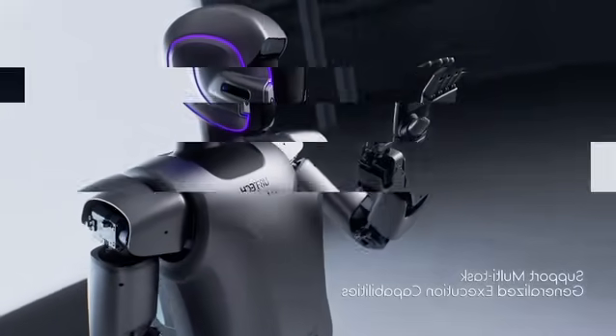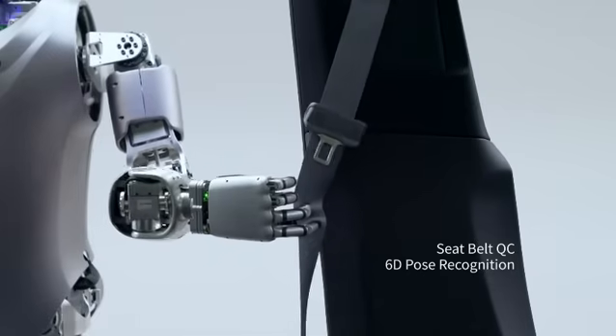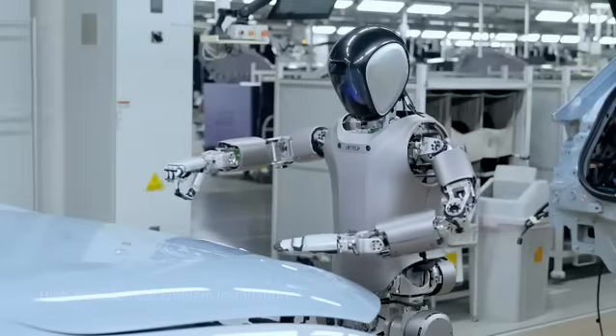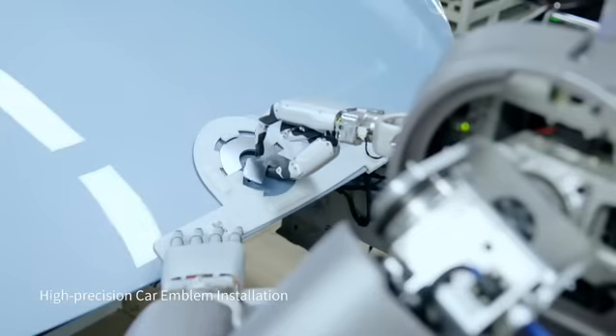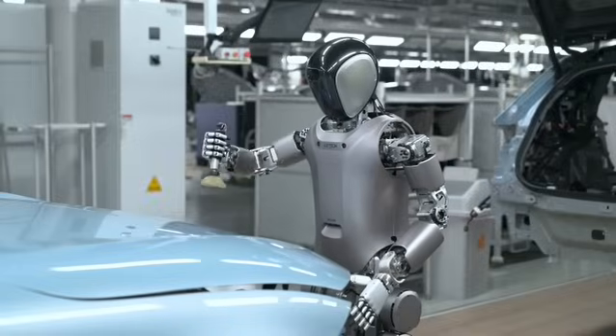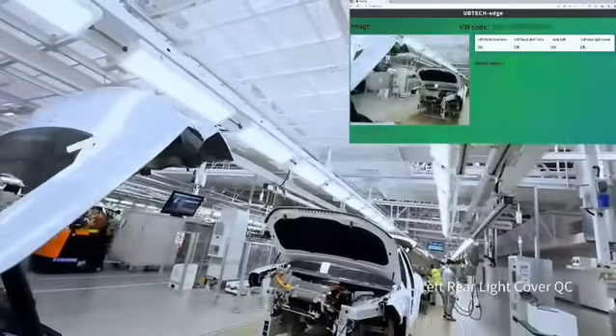They're equipped with a complete series of sensors that allow them to perceive their environment, identify objects, and interpret visual and acoustic signals. UBtex engineers are convinced that humanity's future lies in harmonious coexistence between humans and robotic assistants. Can you imagine arriving at your job and finding a humanoid robot as a teammate?